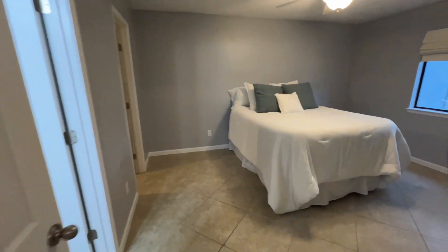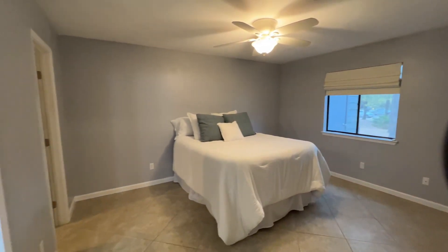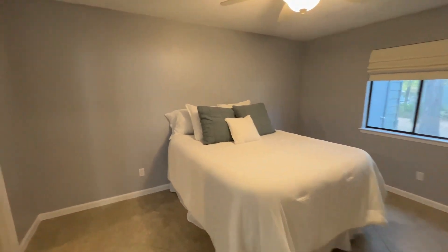And this is the primary bedroom. It's actually nice to see this with the bed because now I know it will hold at least a queen size bed. This is staged furniture. We have a walk-in closet.